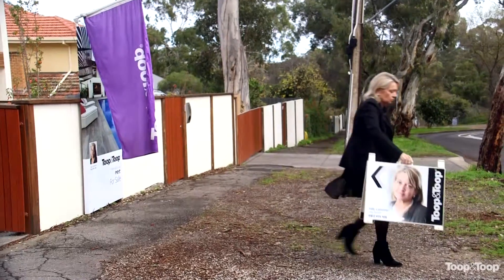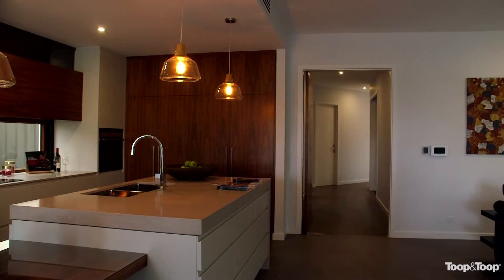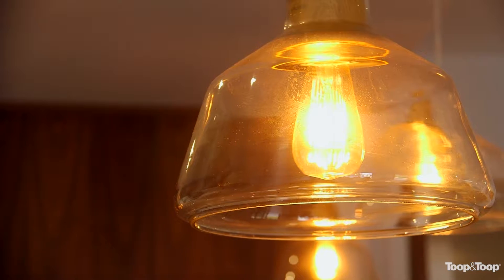These overhanging pendants add style and ambience to a home, and home is the heart of your family, so as inviting as you can get it is exactly what people are looking for.